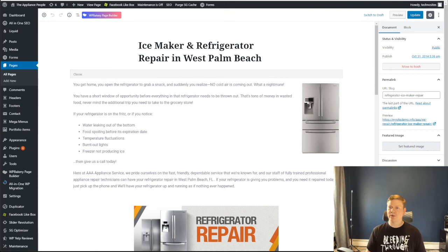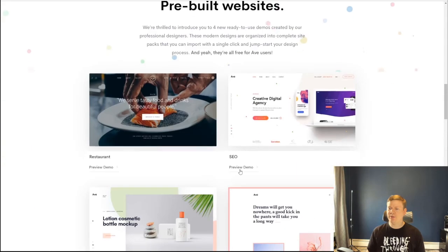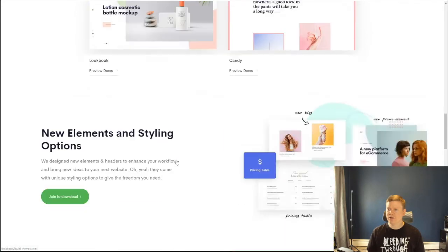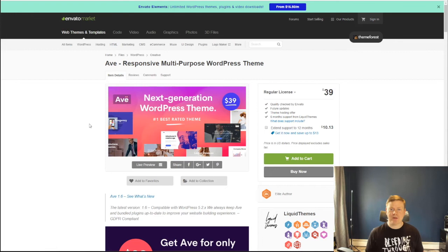The Fiverr developer used a theme called Ave, version 1.6. It's a very open-ended theme with a whole bunch of pre-built sites for restaurants, SEO, and all kinds of different industries. I looked it up on ThemeForest and it's $39 — not super expensive, but they included a license with my purchase, so that was part of what I paid for.